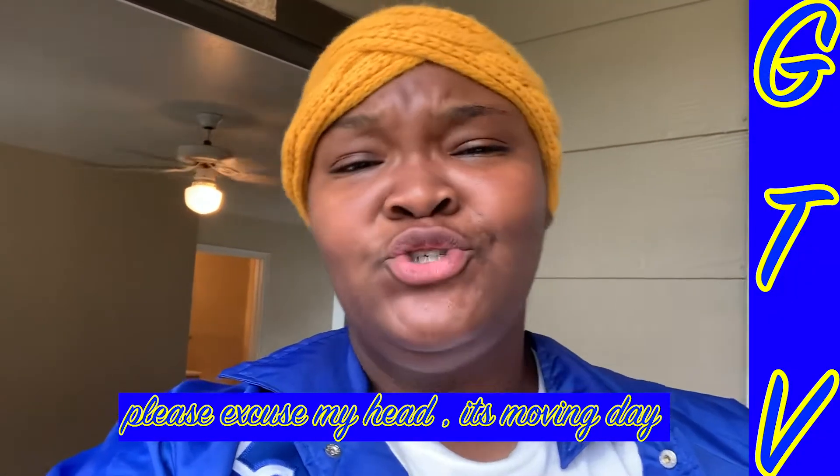Hello everybody! As you read in the title, it's your girl's new apartment tour. Level up — done with the old, 2020 and in with the new. I want to go ahead and let you guys get the first sneak preview. I haven't showed anybody this apartment. Nobody has seen it but me. So I'm finna go ahead and film this video for you guys. Stay tuned and keep watching.